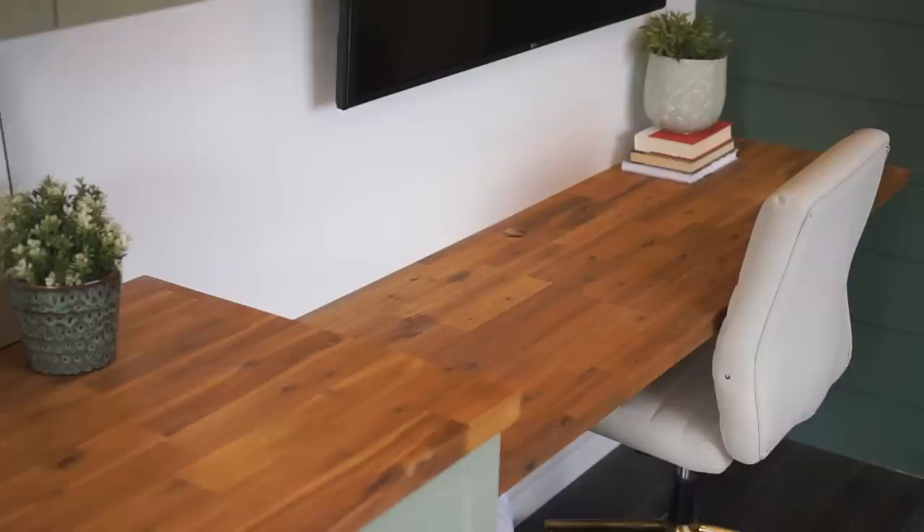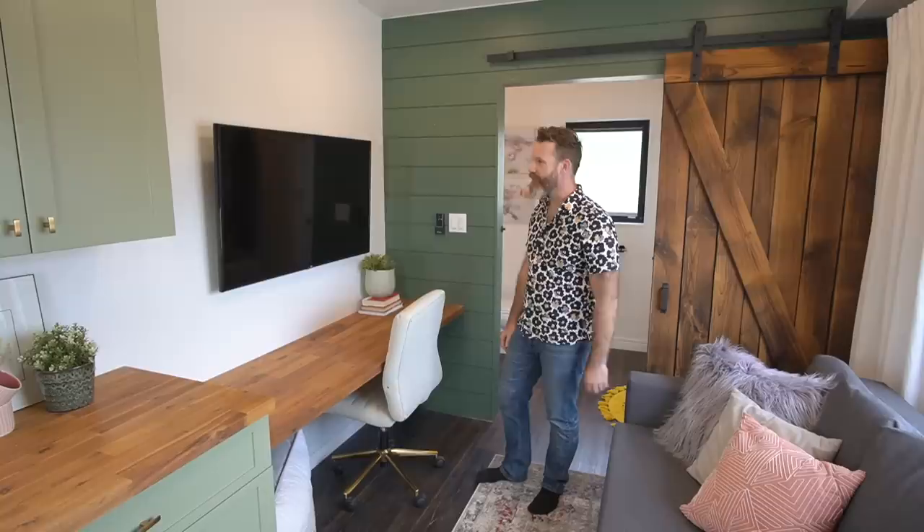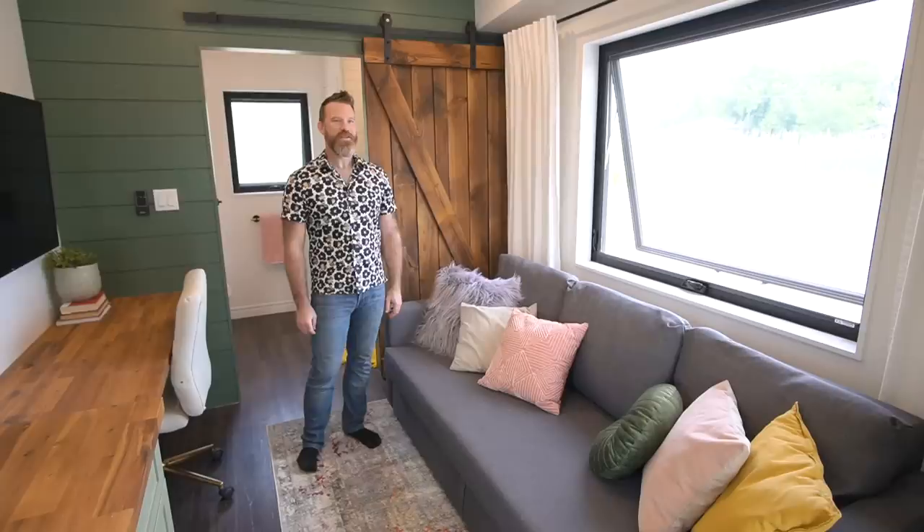The desk is probably bigger than it needs to be, but this is just the space left between the kitchen and the bathroom, so it made sense to put a countertop right across. We pre-drilled holes for your computer to plug in underneath. The space didn't look quite right until we went to a 50-inch TV — bigger than most tiny homes, but great — and you could totally turn this into a dining space with a couple more chairs.